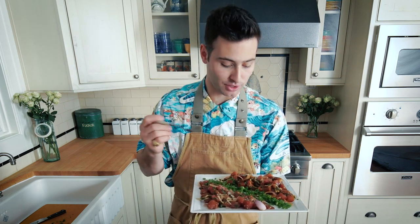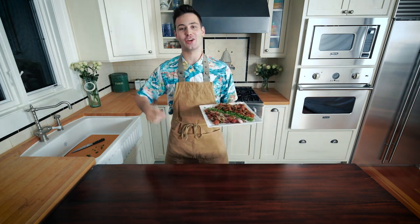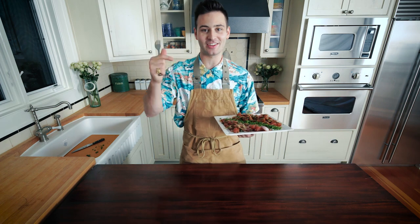It just melts in your mouth like butter. Here is my version of poke. I hope I did my Hawaiian friends proud. If you haven't subscribed to the channel and joined our food movement, make sure to do that. Slap a like on the video. Aloha, and I'll see you next time in the kitchen. Ciao.